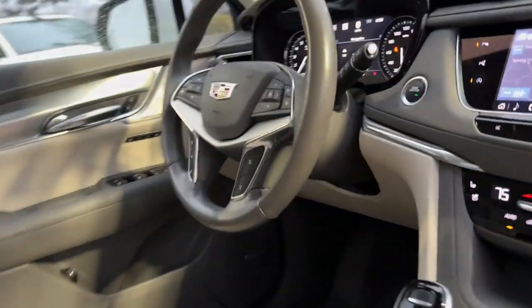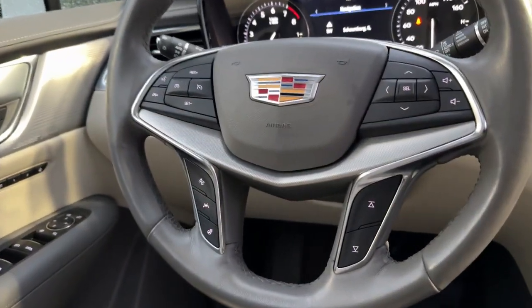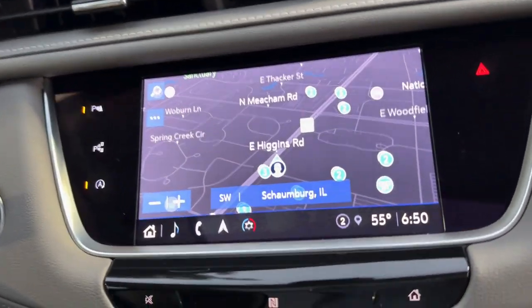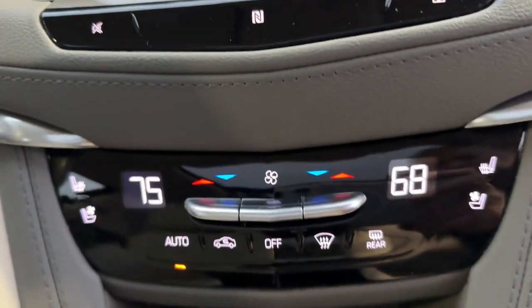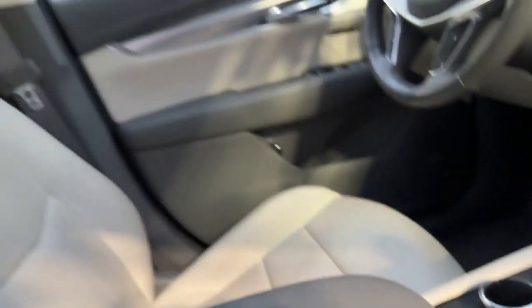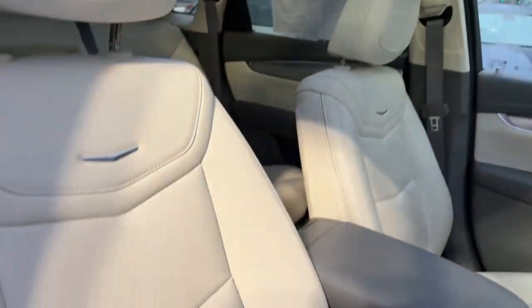These are just some of the great options this vehicle comes with: heated steering wheel, head-up display, Apple CarPlay and Android Auto, navigation system, keyless entry, moonroof, heated driver's seat, rear camera mirror, power passenger seat, and chrome wheels.